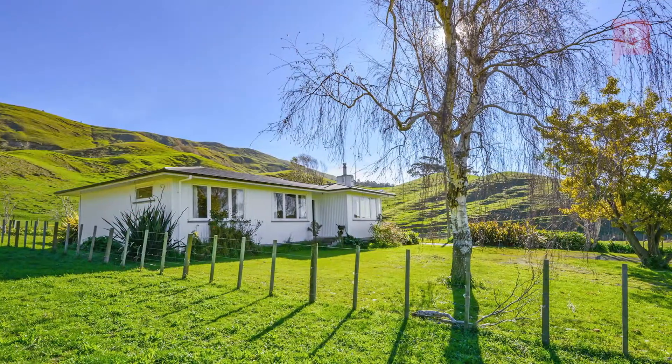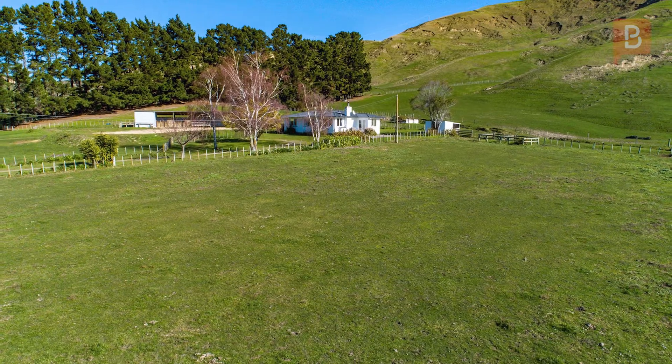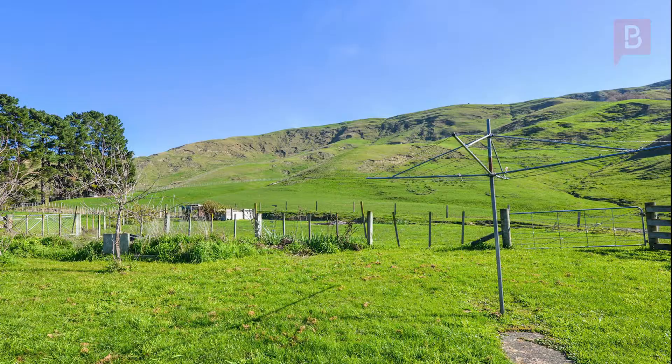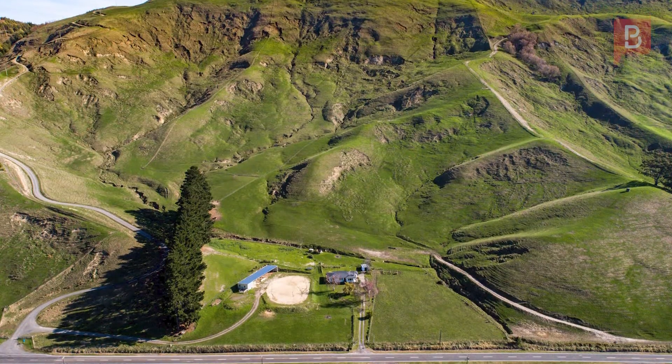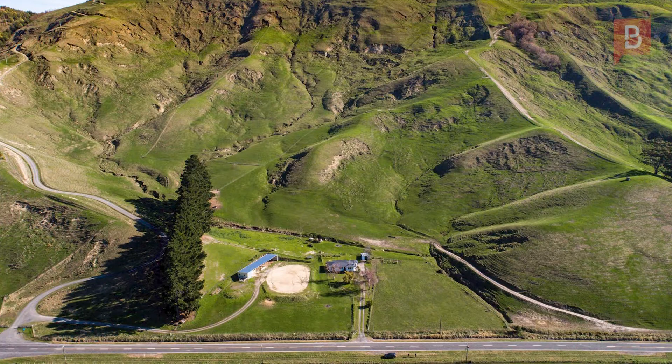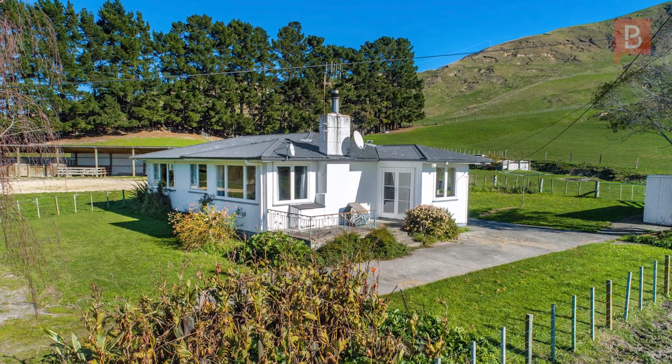1.56 hectares or 3.85 acres. Lifestyle. If you're looking to snap up a super lifestyle close to Hawke's Bay's best beaches, then you'd better take a look here. This tidy three-bedroom home takes in the valley views and is perfect for couples or growing families wanting to establish their very own lifestyle.